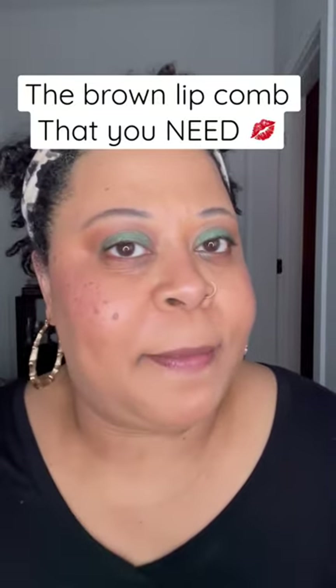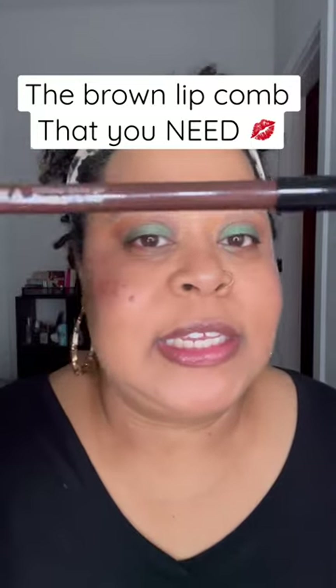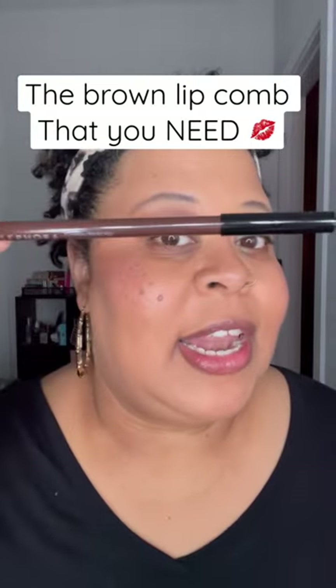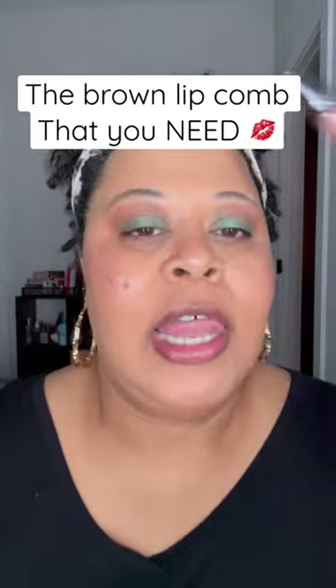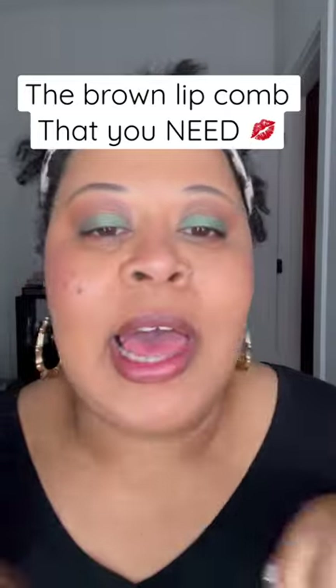Let's discuss this brown lip combo, because this all is from Sephora Collection. This is the shade Molasses in their gel lip liner. This lip gloss is their Gloss Balm in the shade Tan Lines.